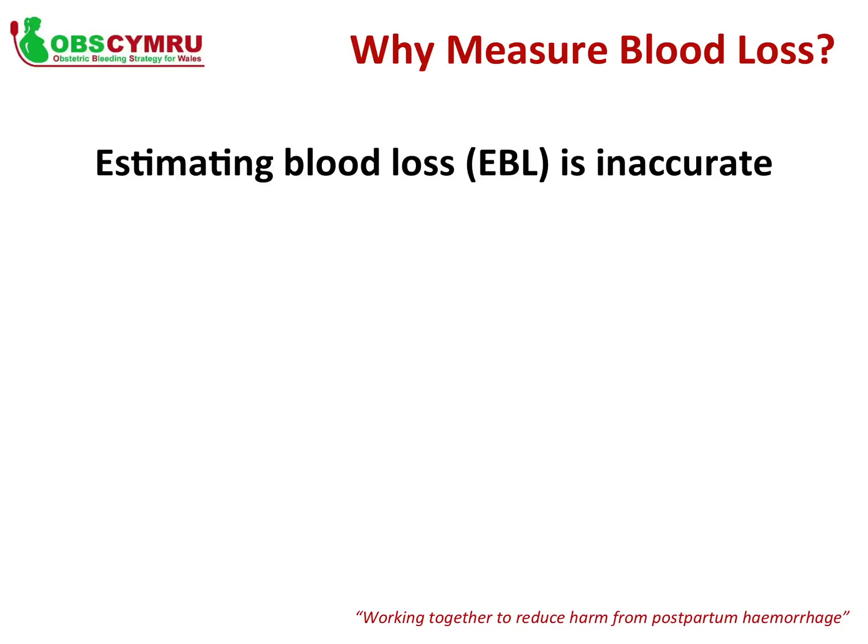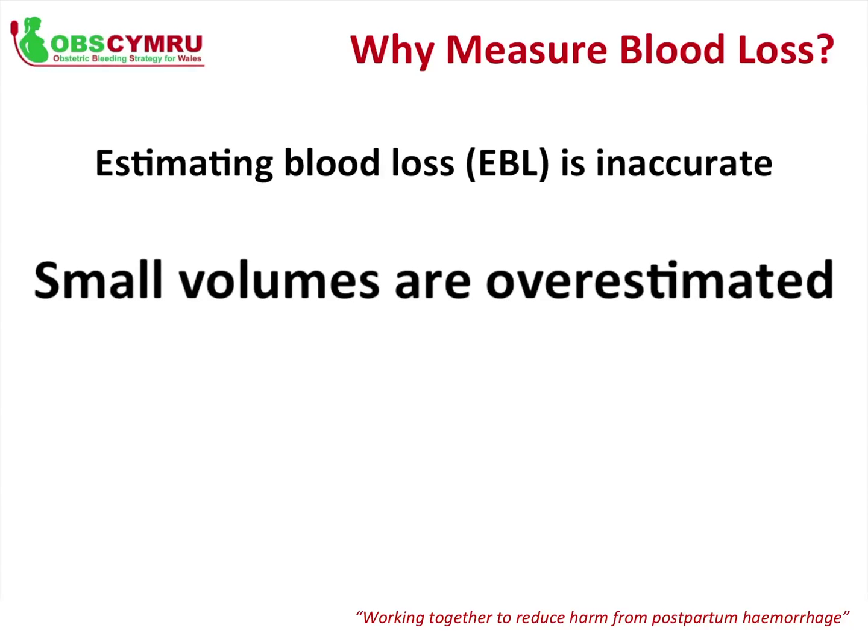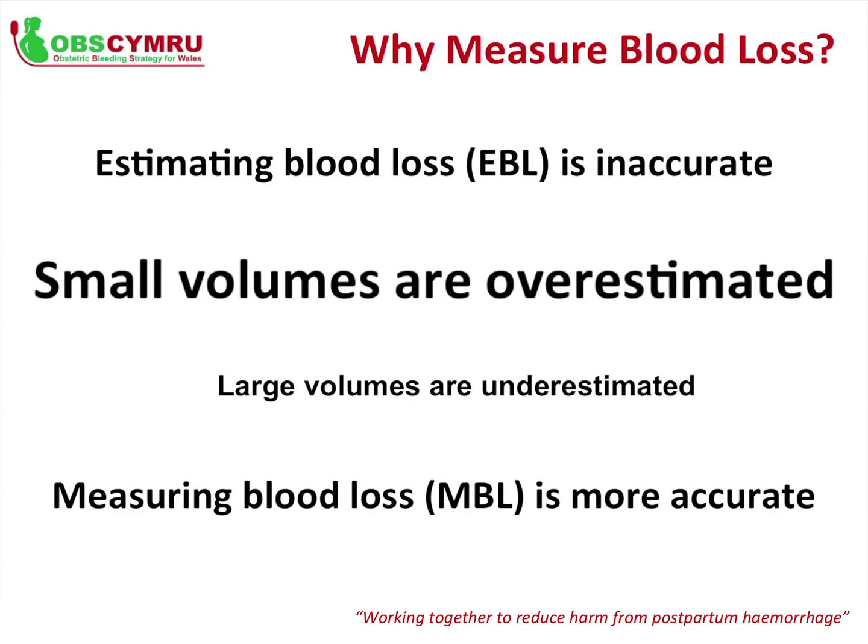Why should blood loss be measured? Local and international research has shown that estimation of blood loss is very inaccurate, which could lead to sub-optimal treatment. Small volumes are overestimated — leading to unnecessary treatments including blood transfusions — while large volumes are underestimated, causing delays in life-saving treatment. Measuring or weighing blood loss is significantly more accurate than estimating: the error rate of measuring is 15% compared to 50% for estimating.